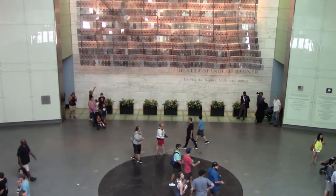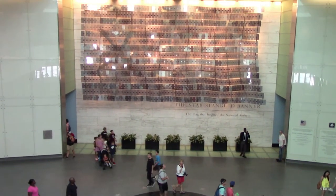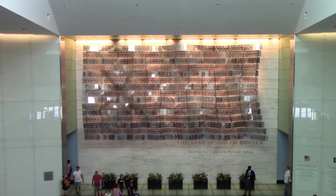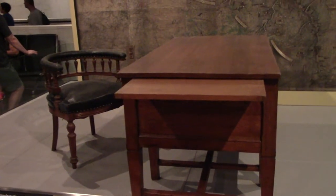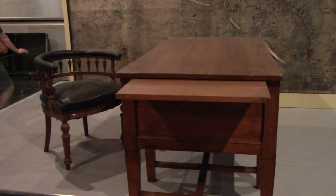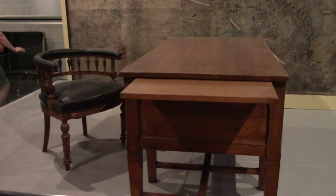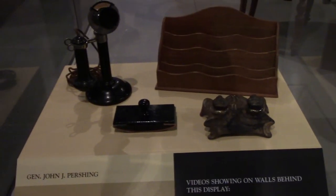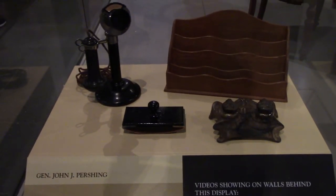Up to the third floor exhibits where the best stuff is. That is General John J. Pershing's desk and chair from his headquarters while commander of the American Expeditionary Forces in France, also his inkwell, telephone, and other artifacts he used there. This exhibit is 'The Price of Freedom: Americans at War,' about the wars the U.S. has been involved in.